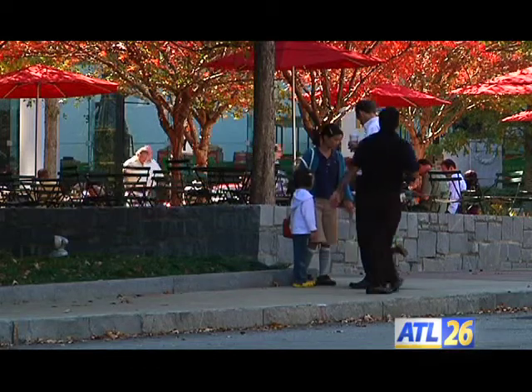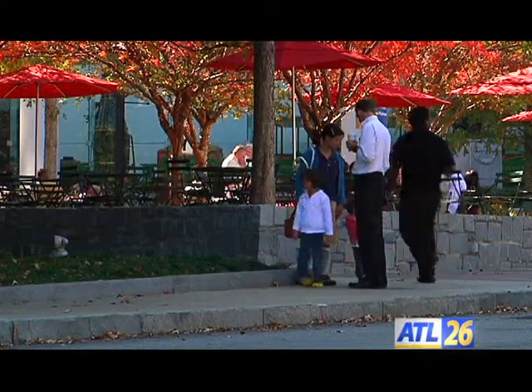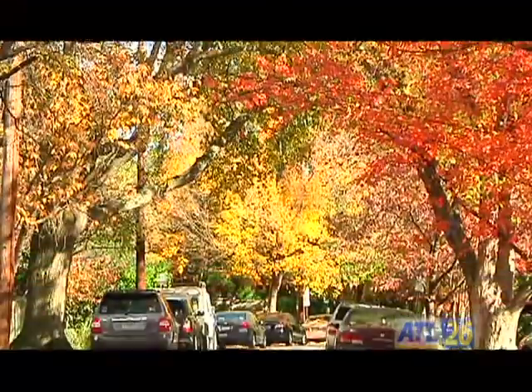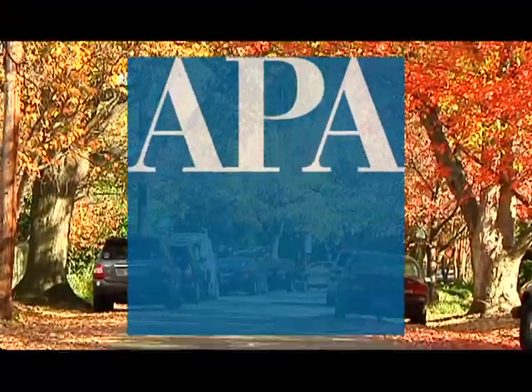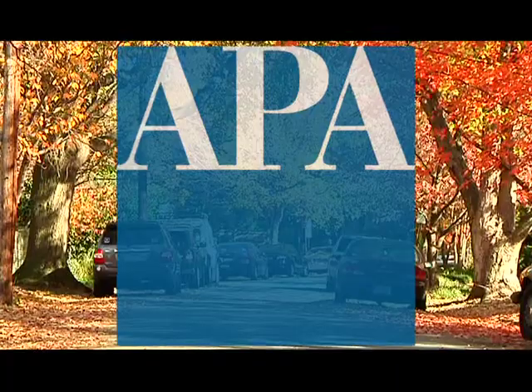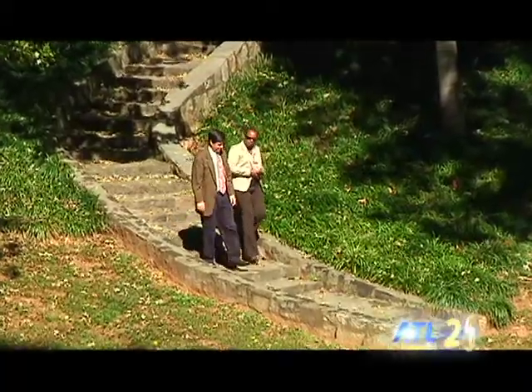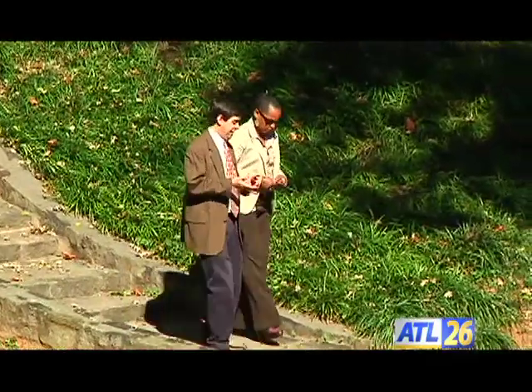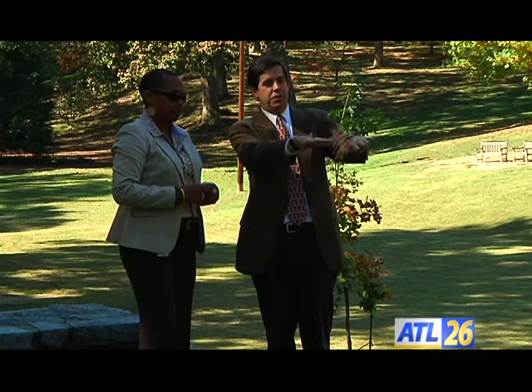In 2011, Ansley Park was recognized as one of our nation's top ten great neighborhoods as part of the American Planning Association's Great Places in America program. Doug Young, the City of Atlanta's Assistant Director of Planning and Director of the Atlanta Urban Design Commission, says the award is a triumph for Ansley Park and the city.